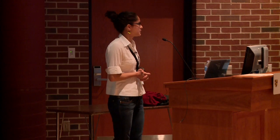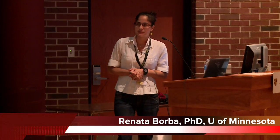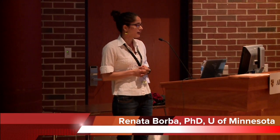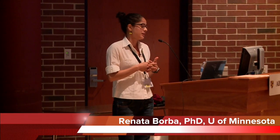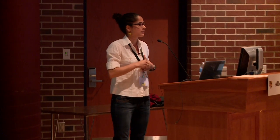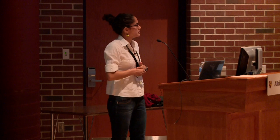My name is Renata. I'm a graduate student at the University of Minnesota, and I work with Dr. Males Pivak. For my PhD research, before I started — can you all hear me well? Okay. So, for my PhD research, I'm studying the honeybee's natural defense mechanism.